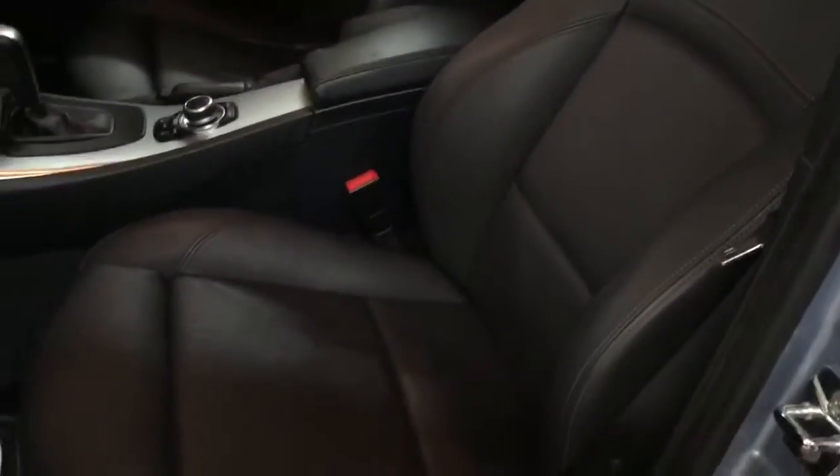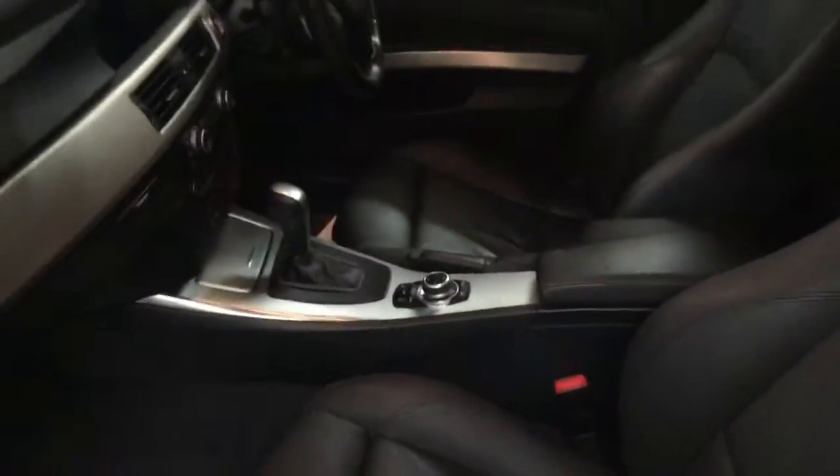I'll take you inside the car now and show you a few bits inside. It's got this lovely brushed aluminium trim which flows all the way around the car. It's also got leather seats with bolster support and the new iDrive system. You can see just how nice it is — it's absolutely great.